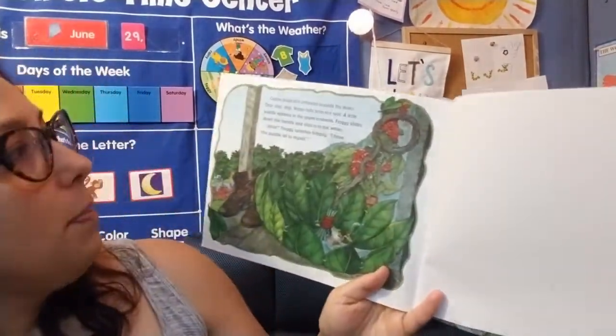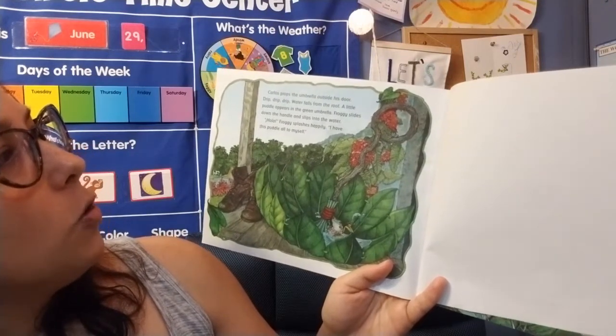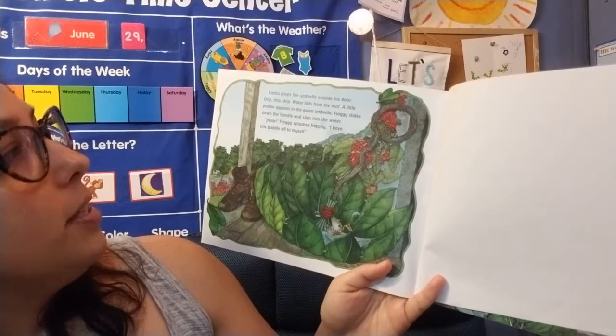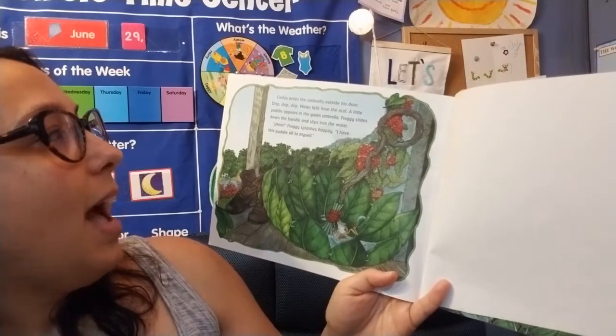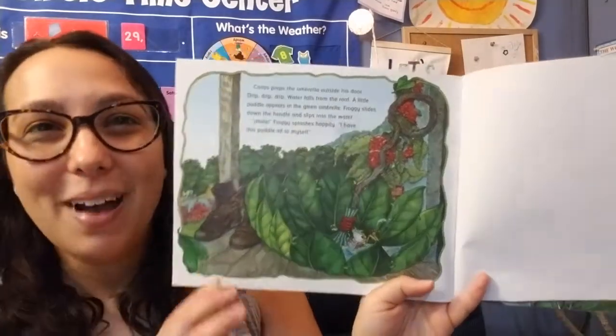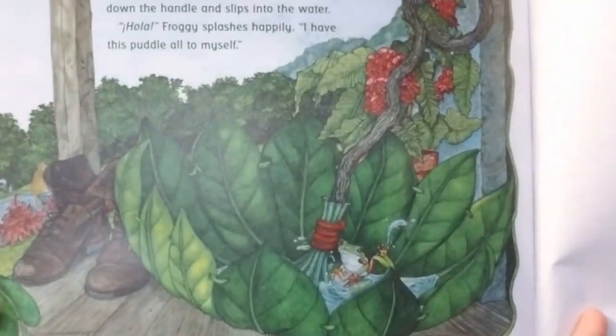Carlos props the umbrella outside his door. Drip, drip, drip. Water falls from the roof. A little puddle appears in the green umbrella. Froggy slides down the handle and slips into the water. Hola, Froggy splashes happily. I have this puddle all to myself. There he is in his little puddle.